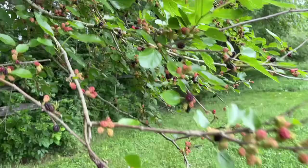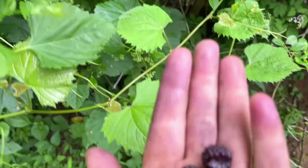Look guys, look what I found. Are these black raspberries? They're not blackberries, are they? They look like black raspberries to me.